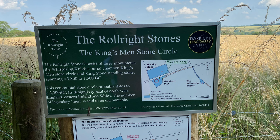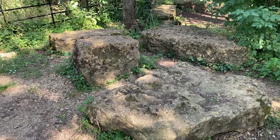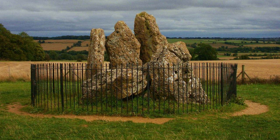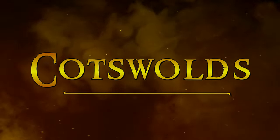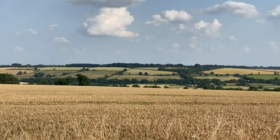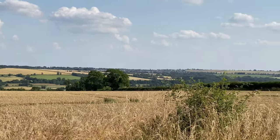I actually had the place to myself both times I visited the Rollrights. There's no museum, but there are a few plaques where you can read about the history of the sites. Archaeologists have stated that the Whispering Knights Burial Chamber is probably one of the oldest funerary monuments in Britain, allegedly dating back to 3,800 BC. Another reason to love the Rollrights is their beautiful location within the stunning Cotswold landscape — a convenient detour on a Cotswolds drive.